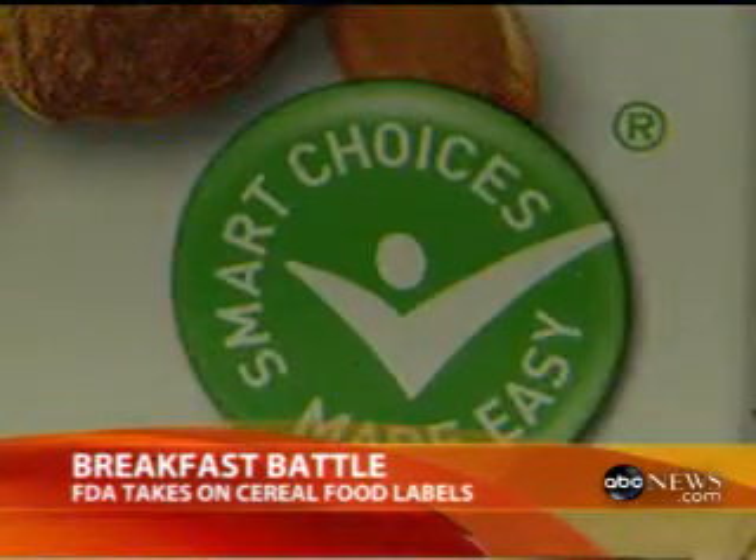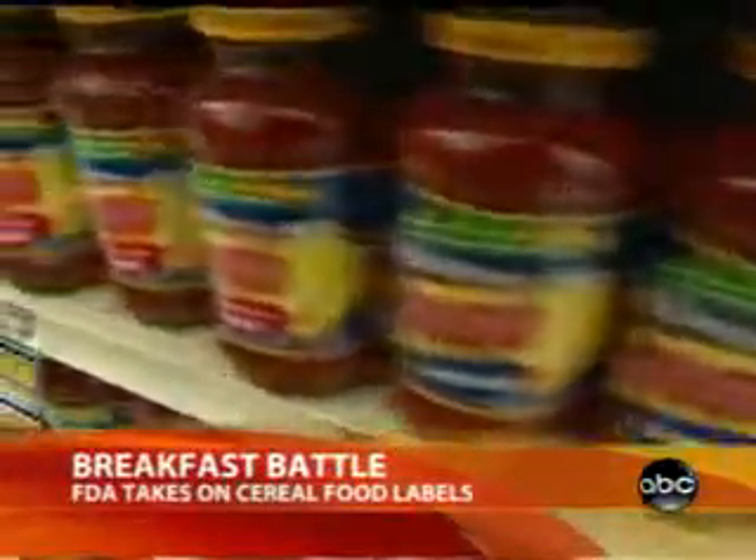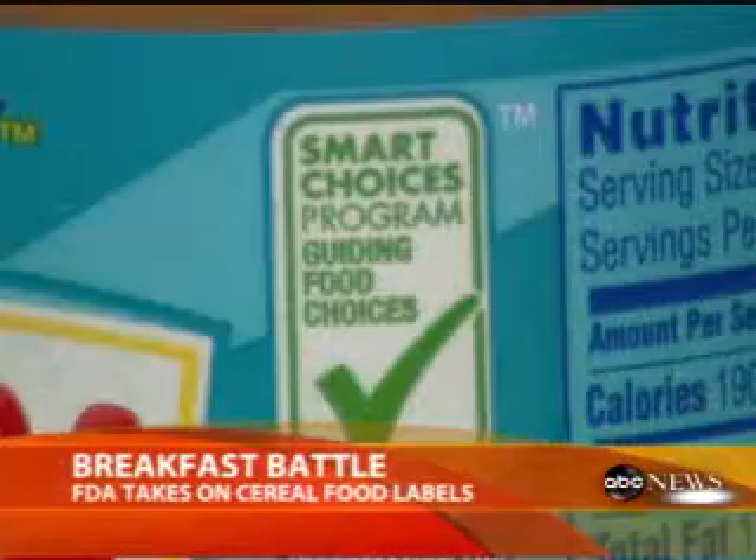Those behind the Smart Choice label insist their ranking system is valid. It's not the perfect program, but it's a program that's going to move America. There's nothing about these criteria that are not grounded in science. But the FDA says all these different systems are confusing. It hopes to develop a nutritional gold standard for products that are labeled healthy, and it may also push for one simple label that everyone would have to use.